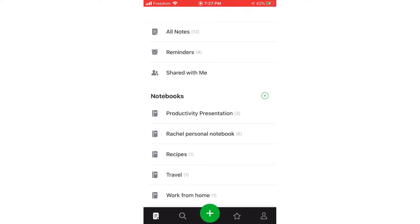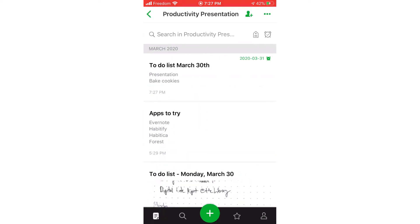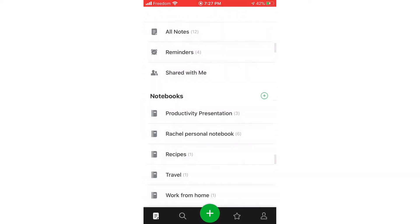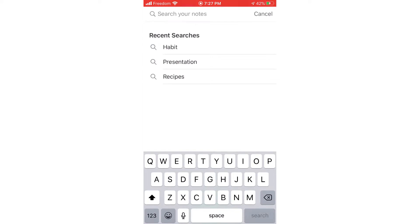You can access your notebooks by tapping what looks like a page icon from the bottom left. Once you've created multiple notes and notebooks, you might need more options to find your notes. From the home screen of Evernote, tap the magnifying glass at the bottom to search.